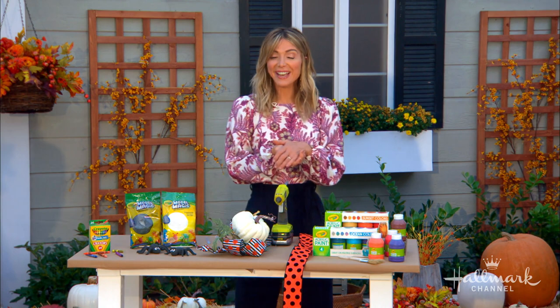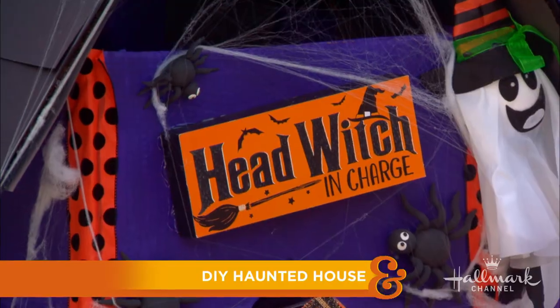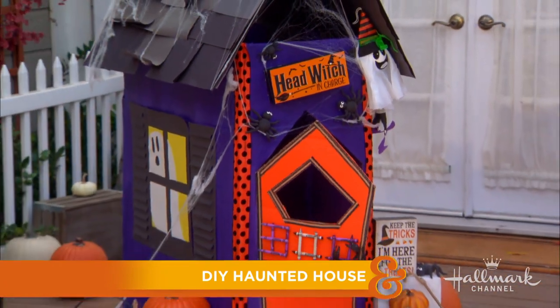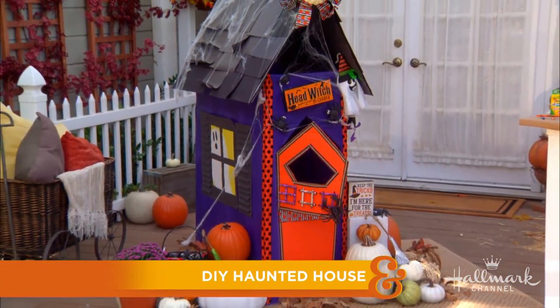Our next guest is joining us from Atlanta, Georgia, where she is helping us get into the Halloween spirit with her spooky, sweet DIY haunted house. Look how cute that is. Please welcome back our good buddy, Lynn Lilly.